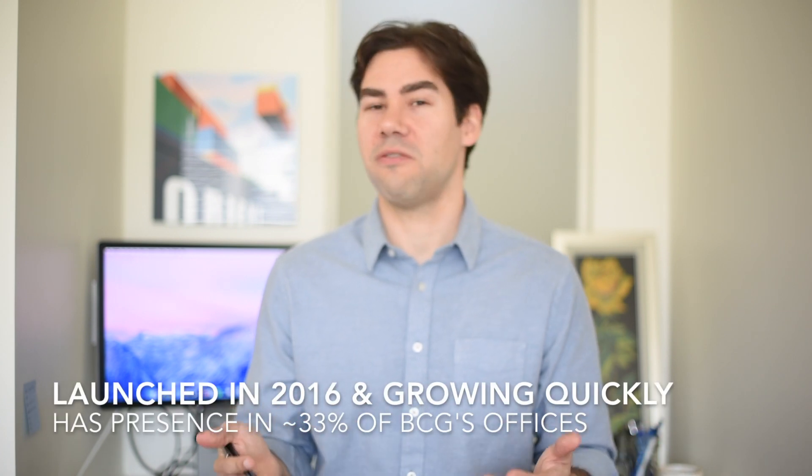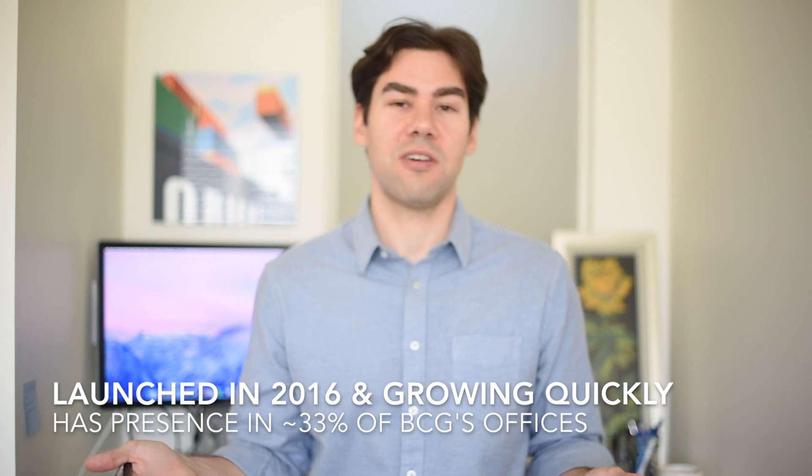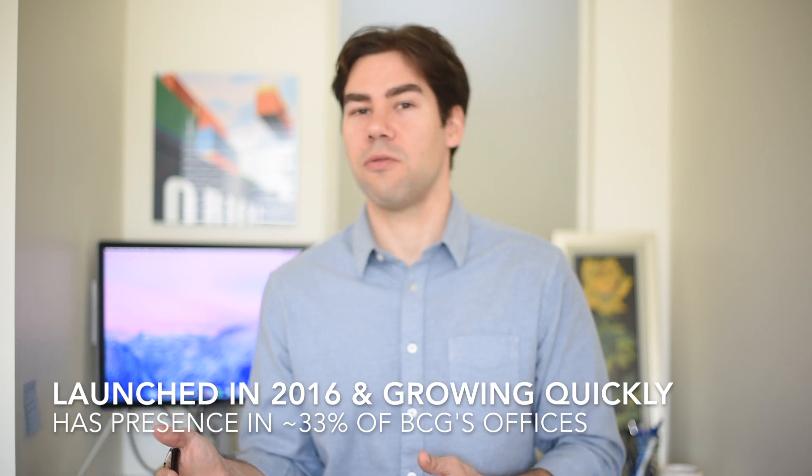Let's start with the basics. BCG Gamma is a data science and advanced analytics unit within BCG — a division within the parent company of BCG itself. Although it's relatively new, it was actually launched in 2016, so it's just about four years old now. It's grown really, really quickly. BCG has offices in 90-plus locations around the world, and the Gamma unit now has a presence in over 30 of those offices as well.